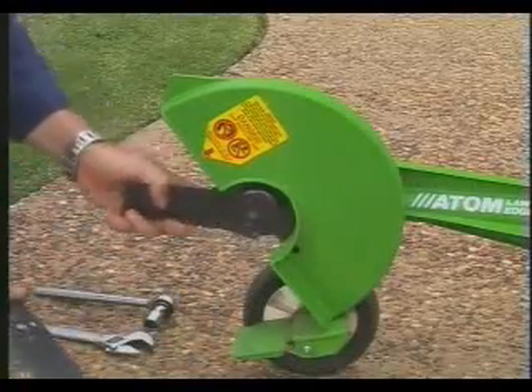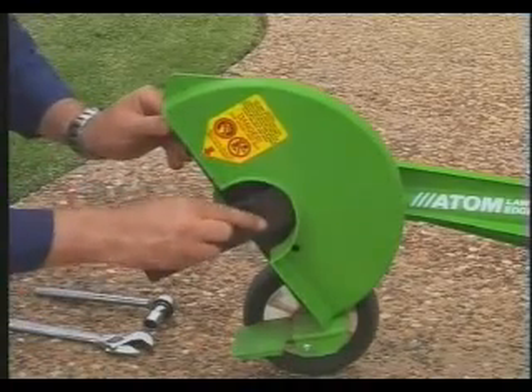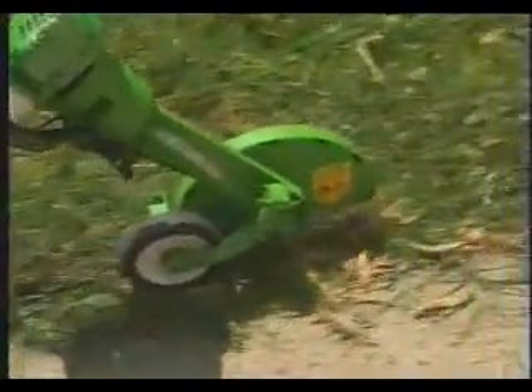Atom's 10 and 2 thirds of an inch or 271 millimetre hard and spring steel cross blades are long lasting and can easily cut through thick, overgrown grass.